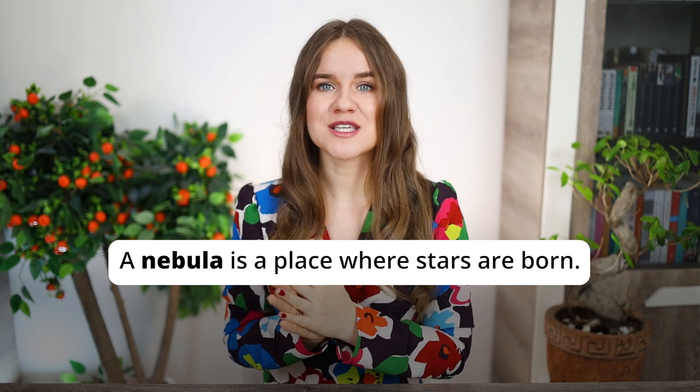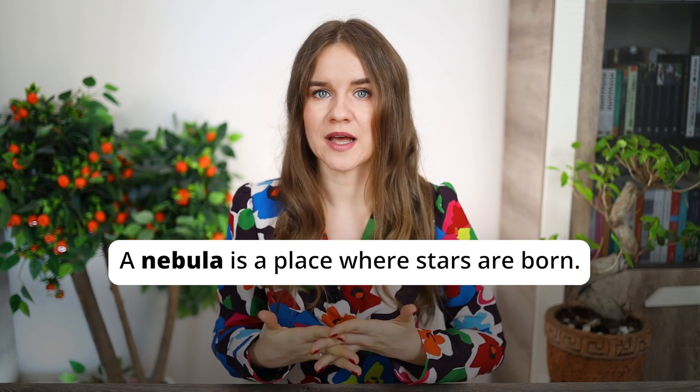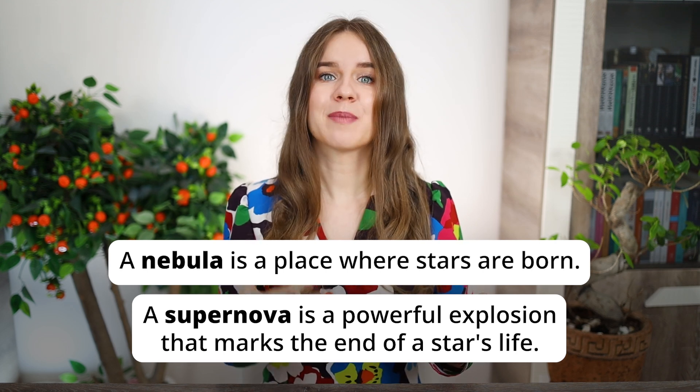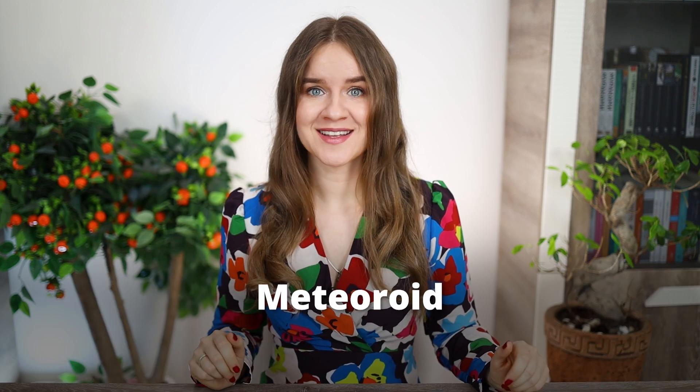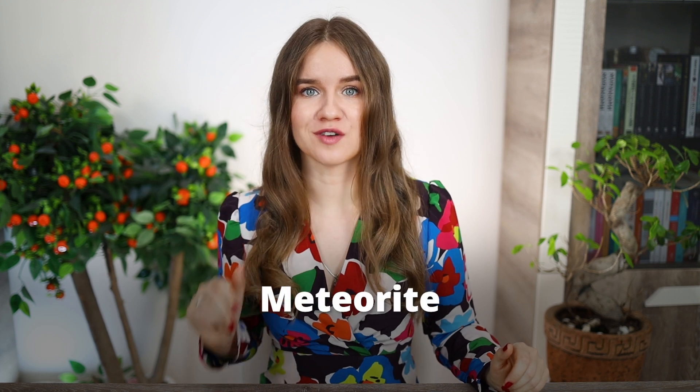A nebula and a supernova are words that people often confuse. To avoid this, remember that a nebula is a place where stars are born, and a supernova is a powerful explosion that marks the end of a star's life. The next three words are also often confused by students: meteoroid, meteor, and meteorite.